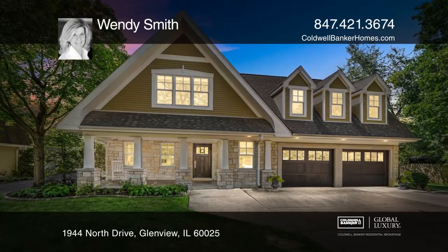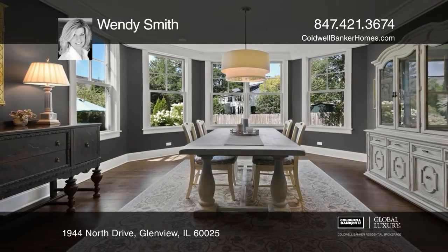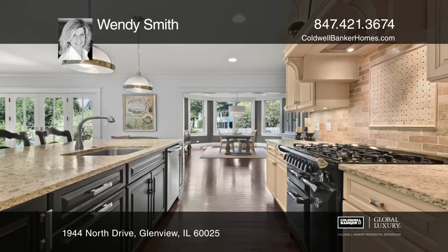This stunning custom-built home is nestled in the heart of Glen Oak Acres. The gorgeous formal dining room with sun-filled garden views opens to the kitchen and family room.